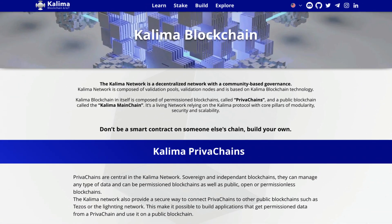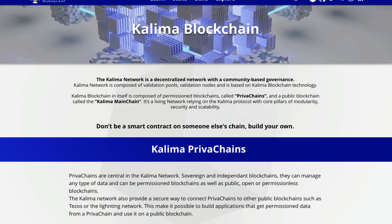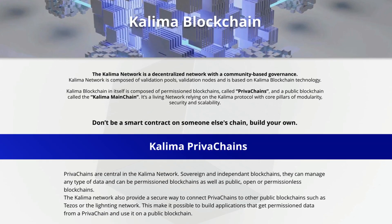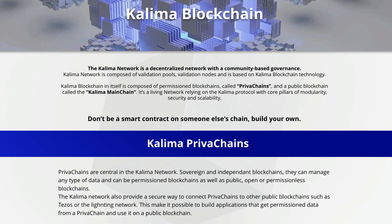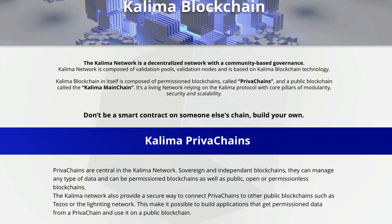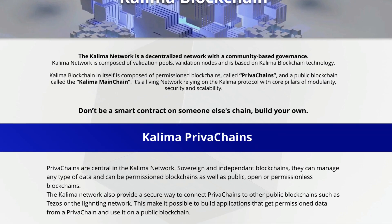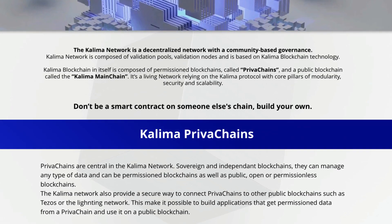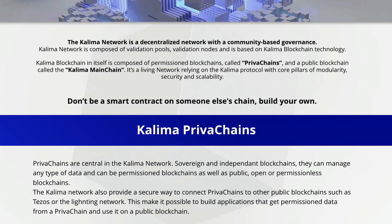Looking at the Kolima Protocol, we're guided to the Kolima Blockchain. The Kolima Network is a decentralized network with a community-based governance, composed of validation pools and validation nodes, based on Kolima Blockchain technology. Kolima Blockchain is composed of permissioned blockchains called private chains and a public blockchain called the Kolima Main Chain. It's a living network relying on the Kolima Protocol with core pillars of modularity, security, and scalability. The network also provides a secure way to connect private chains to other public blockchains, such as Tezos or the Lightning Network, making it possible to build applications that get permissioned data from a private chain and use it on a public blockchain.